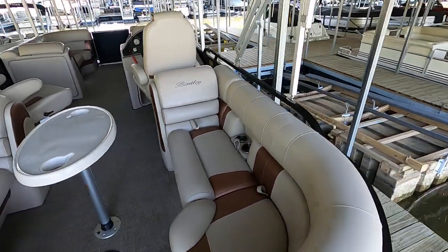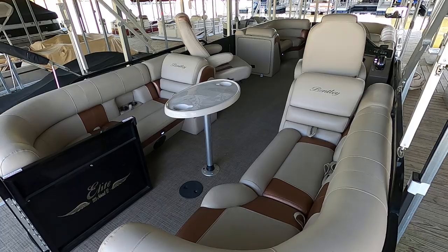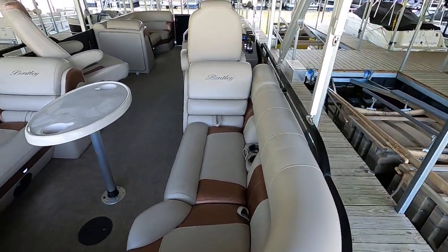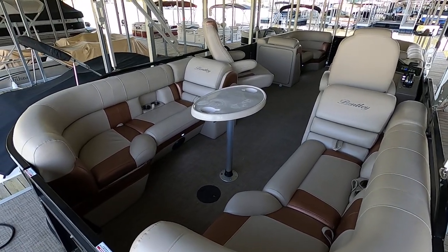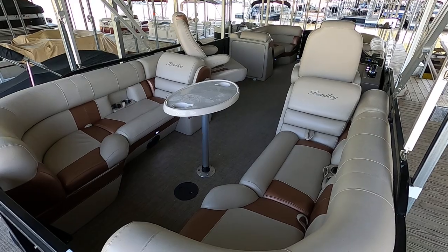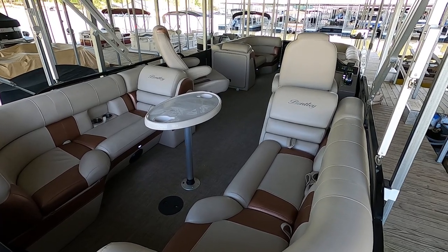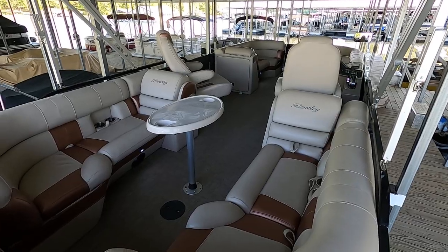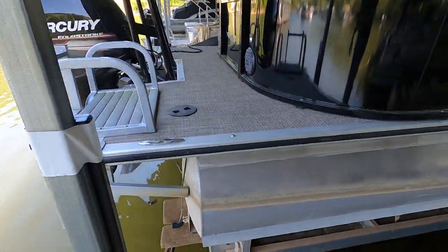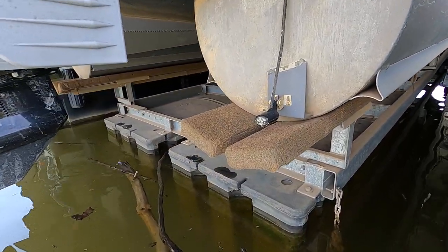We invite you to visit the website for all features and the current asking price. For serious buyers, open yournewboat.com — you'll see the orange logo confirming you're at the right place. All inventory is kept up to date there. Find the 2017 Bentley Elite 223 Admiral SE tri-tune by hitting the 'Find Your New Boat' button, and you'll see the asking price along with contact information to reach us by phone, text, or email.